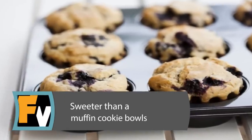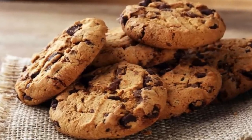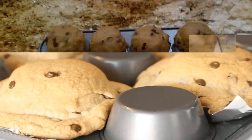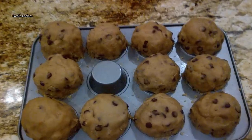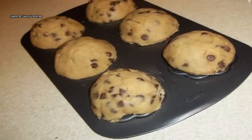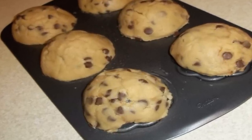Sweeter-than-a-Muffin Cookie Bowls. If your sweet tooth needs more than a muffin, try making edible cookie cups. Turn your muffin pan over and place cookie dough over each cup. Bake to create easy cookie cups and fill with fruit, ice cream, or other treats. With these cookie bowls created from a muffin tin, you can make a dessert that is uniquely suited to your taste buds.